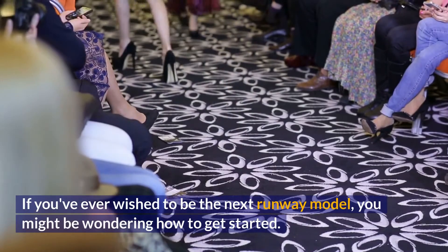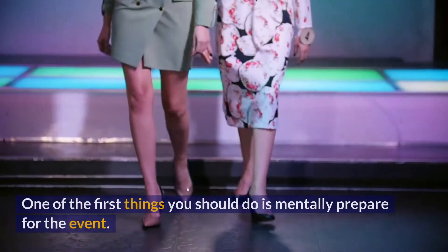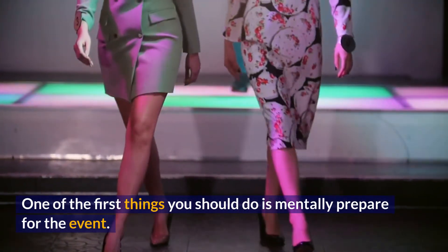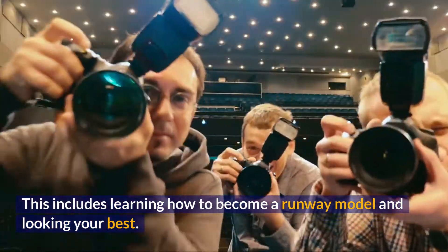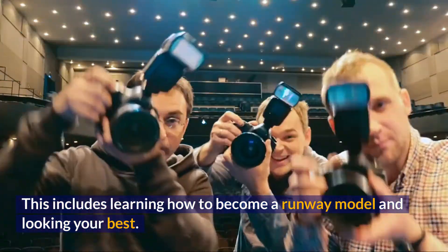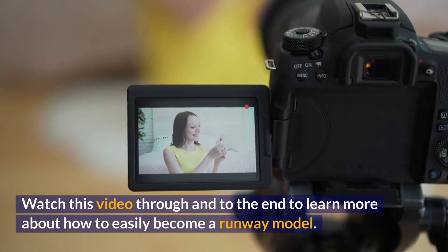If you've ever wished to be the next runway model, you might be wondering how to get started. One of the first things you should do is mentally prepare for the event. This includes learning how to become a runway model and looking your best. Watch this video through to the end to learn more about how to easily become a runway model.